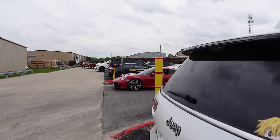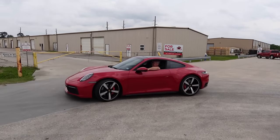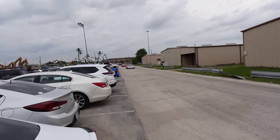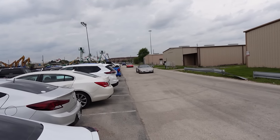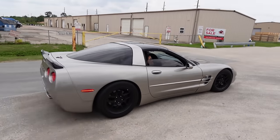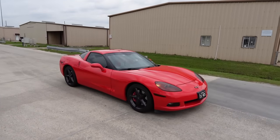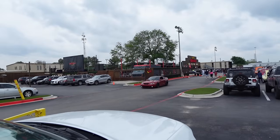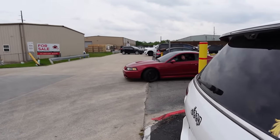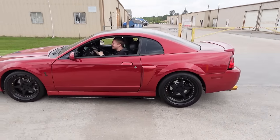What do we have here — nice 911 on the heritage wheels, guards red, looking good. We got a couple Vettes rolling up — a C5 and a C6, both looking nice. Good plate. We got a single-cab Ram. Oh, I love Terminators.